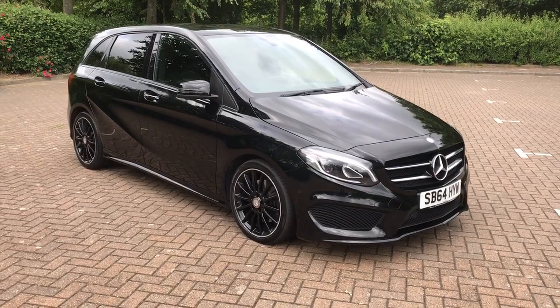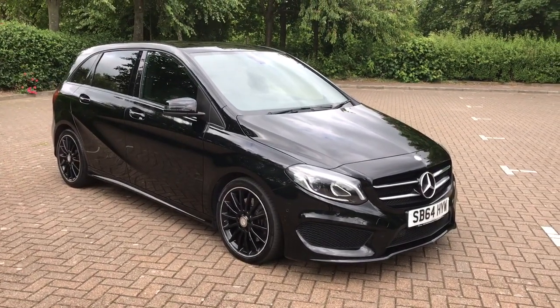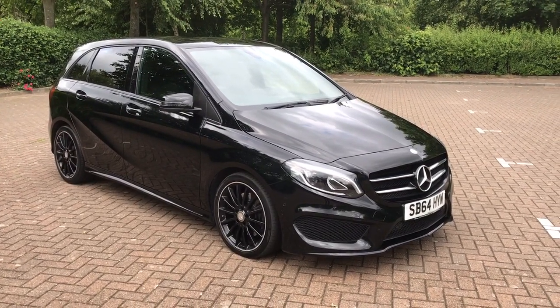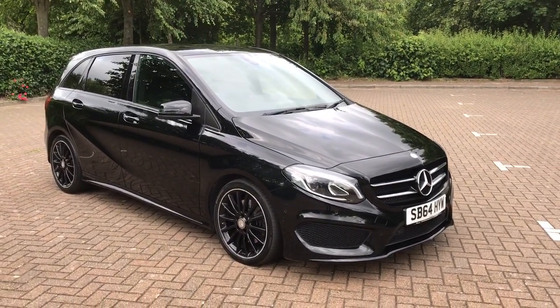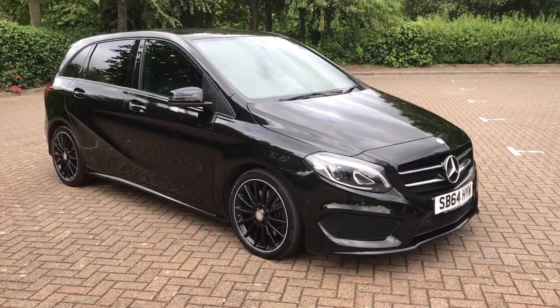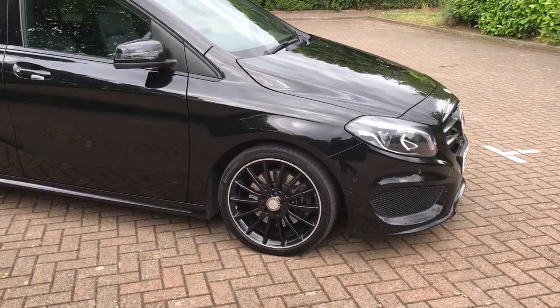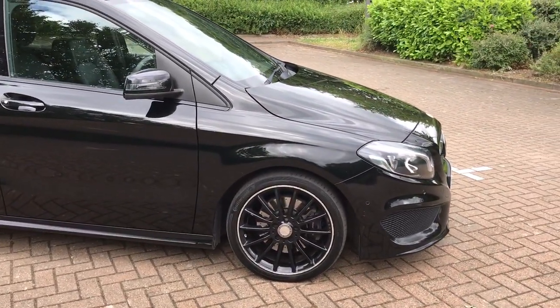What a great specification this Merc B-Class has. It's the B200 AMG Line Plus, the 2.1 CDI automatic. As you can see, finished in black with 18-inch multi-spoke black alloys with Continental tyres all around.